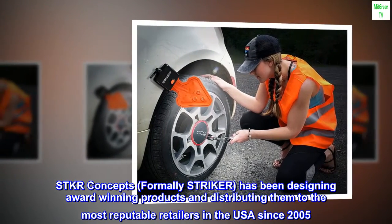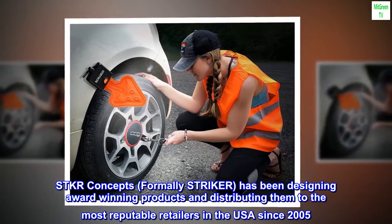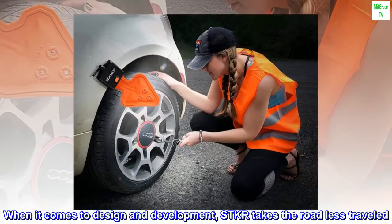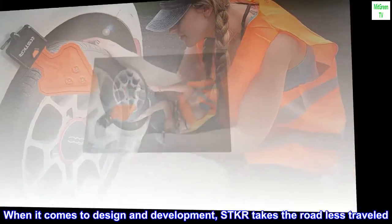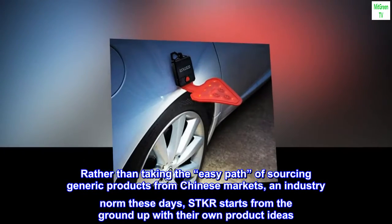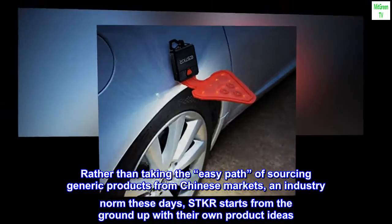STKR Concepts, formerly Stryker, has been designing award-winning products and distributing them to the most reputable retailers in the USA since 2005. Rather than taking the easy path of sourcing generic products from Chinese markets — an industry norm these days — STKR starts from the ground up with their own product ideas.